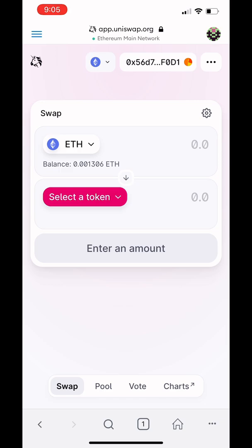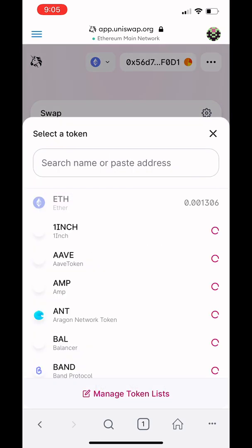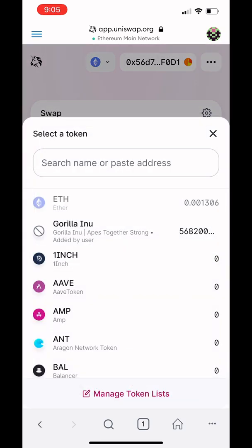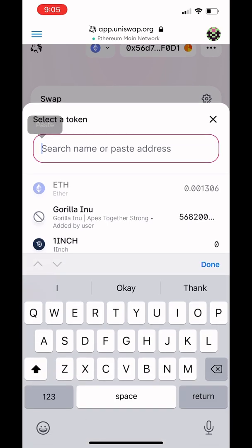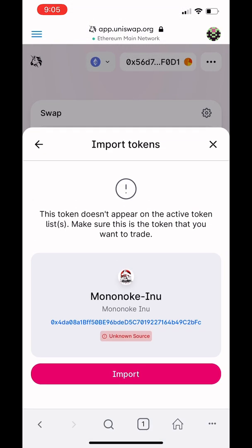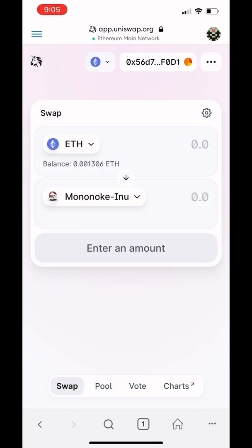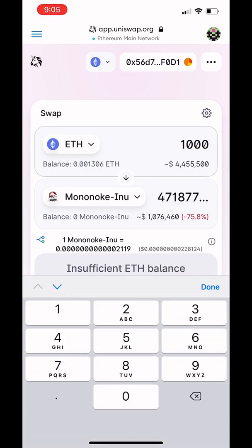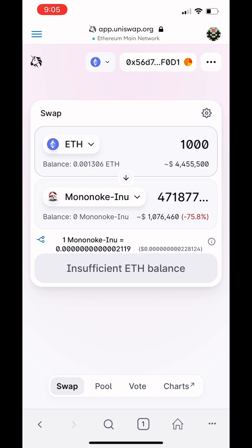Go down to the search bar where it says select a token. Most of the time the tokens are not listed there, so you have to paste the contract address right into the search bar. I'm going to paste the information I got for Mononoke Inu. Boom — it should appear right there. Import it. It will give you a prompt because it's not on the default list. Now select how much Ethereum you want to swap for how much Mononoke.